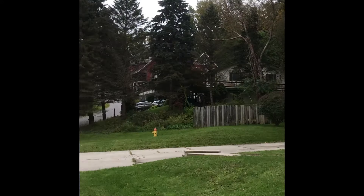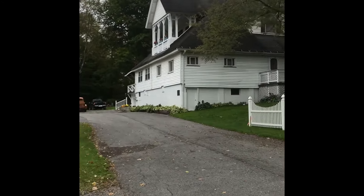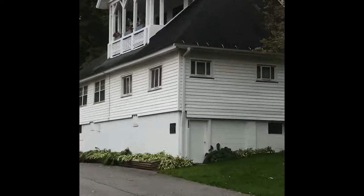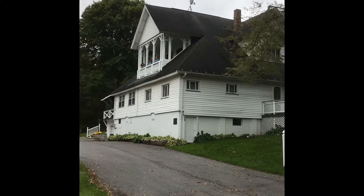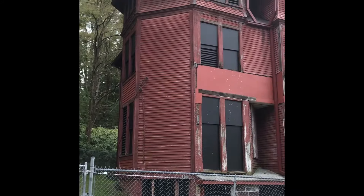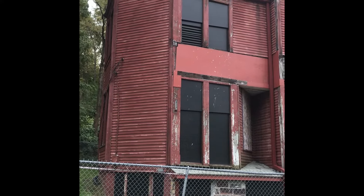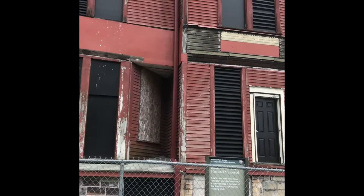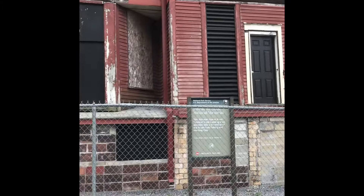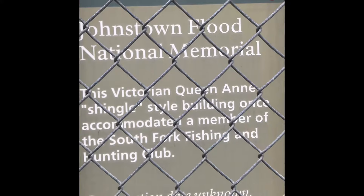Going up here are where the most beautiful ones are. This one is very, very beautiful. Look at the style of this. Now this is private property — I can't go beyond this fence. Nobody knows which owners owned which house because the owners didn't want you to know. This one here is empty. It says: 'This Victorian Queen Anne and shingle style building once accommodated a member of the South Fork Fishing and Hunting Club. Construction date unknown.' You know why it's unknown? Because they burnt all the papers.